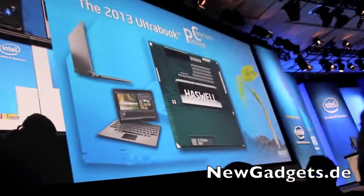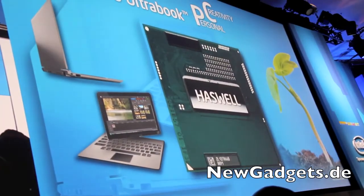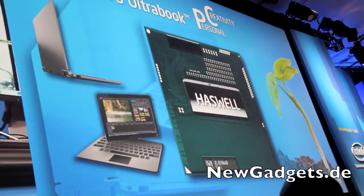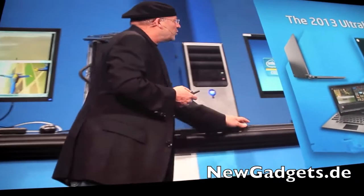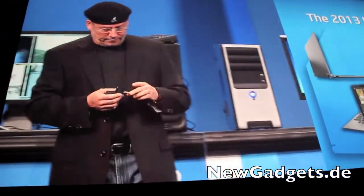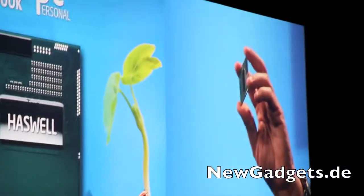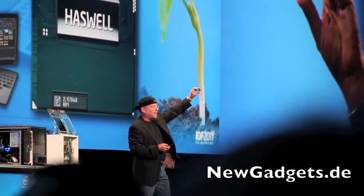As I said, we are going to put the personal into the PC, and the C will stand for creativity and consumption. What you see over here is the first test stage of Haswell, the microprocessor that we are going to deliver by 2013.